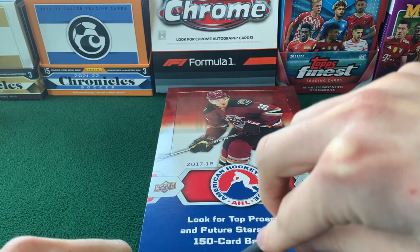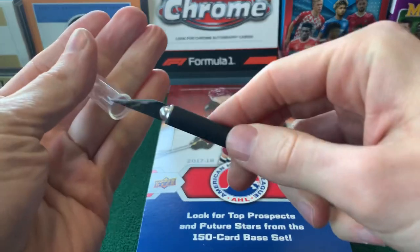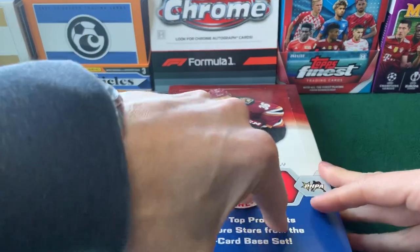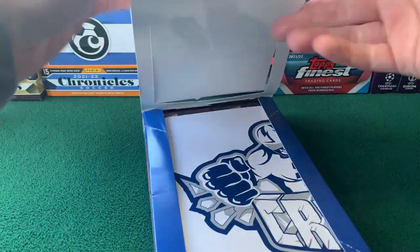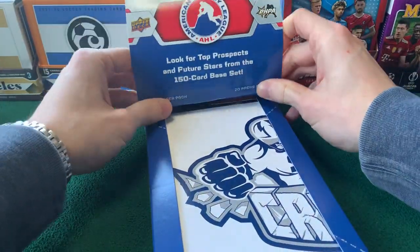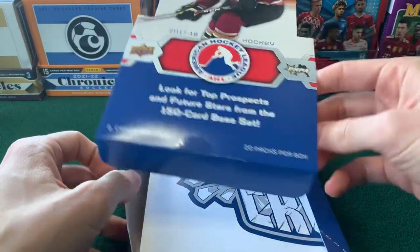One of the big reasons I opened this product was because of the three autos. They have watered this set down unfortunately as years have gone on — we're down to like one auto and one numbered card in the most recent boxes — but again it's only 30-something, 40-something dollars, so it's a very affordable product. It's something fun to rip if you just want to rip some hockey cards and maybe see some names that you recognize.